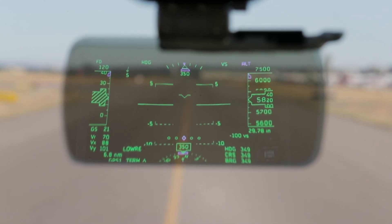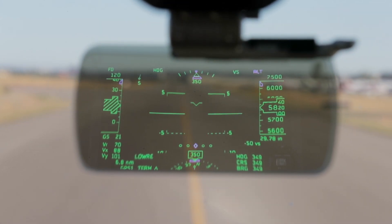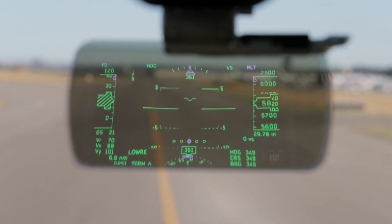There's plenty of information, including V-speeds, the upcoming fix, plus course guidance, altitude, heading, wind speed, vertical speed information, and a pitch ladder.